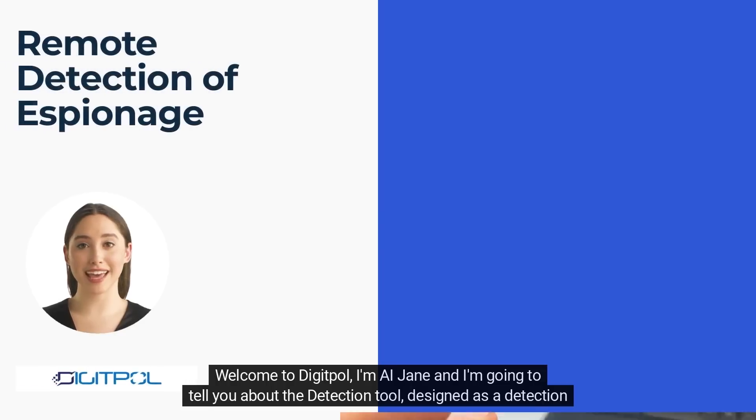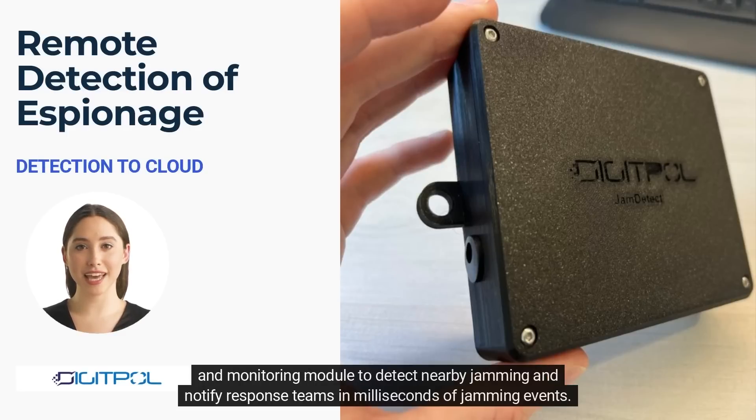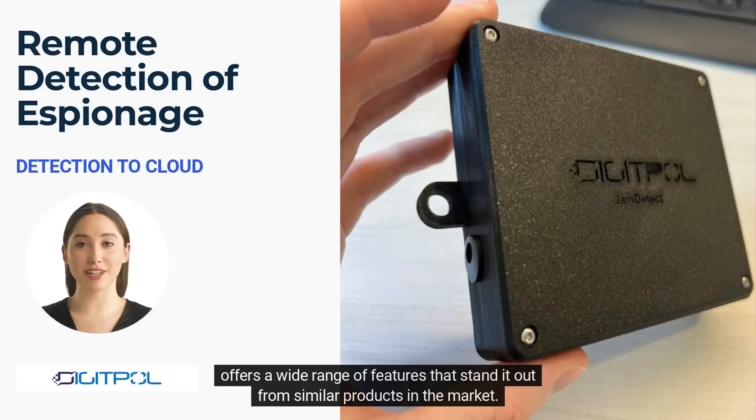Welcome to DigiPol. I'm AI Jane, and I'm going to tell you about the detection tool, designed as a detection and monitoring module to detect nearby jamming and notify response teams in milliseconds of jamming events. Described as the ultimate in the detection of espionage on a site — from jamming to rogue activity — Jam Detect offers a wide range of features that stand out from similar products in the market.